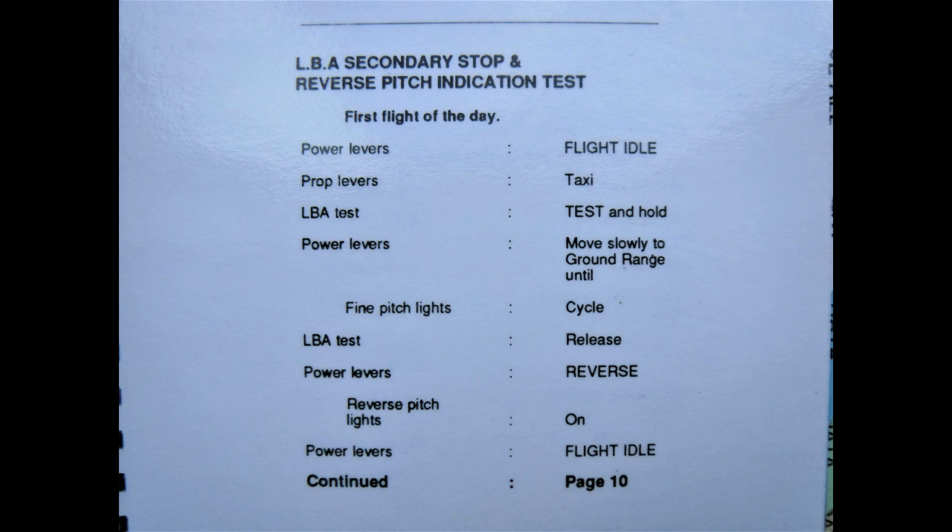LBA test. Power levers to flight idle, prop levers to taxi. LBA test switches together — press and hold. Power levers move slowly into the ground range until the blue lights light up and cycle. LBA test release. Power levers back to reverse. Check the green lights are on. Power levers back to flight idle.